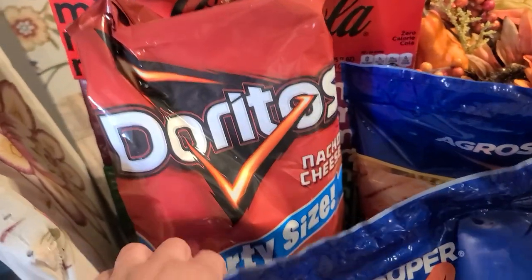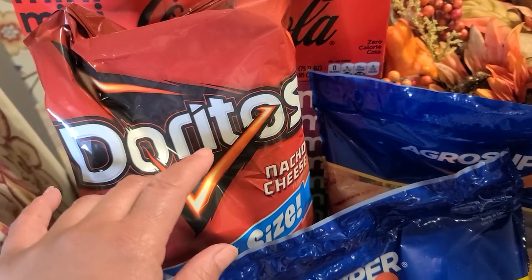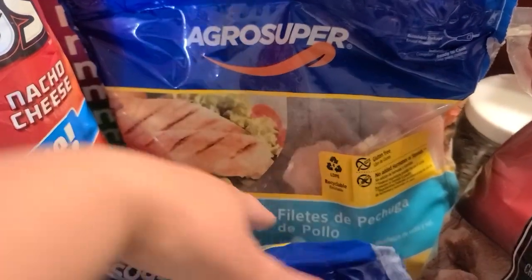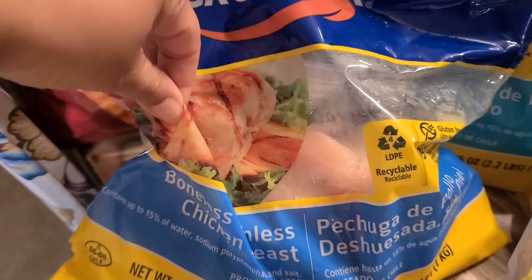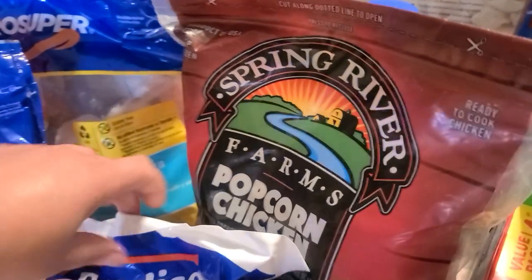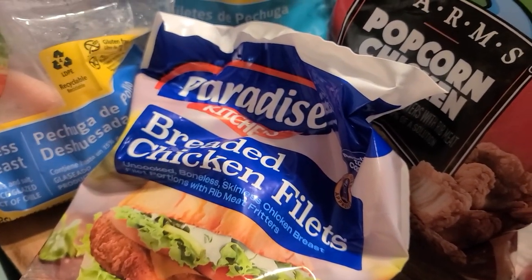First things first, we picked up a big bag of Doritos, the nacho cheese — we can snack on those and pack them in our lunchbox. We also picked up a bag of chicken breast tenderloins, because we always use chicken for some kind of meal. We grabbed boneless, skinless chicken breasts — that's a meal. We also grabbed a bag of popcorn chicken to throw right in the air fryer, and some breaded chicken fillets. All this stuff was like $5 or $6 a bag, really really good price.